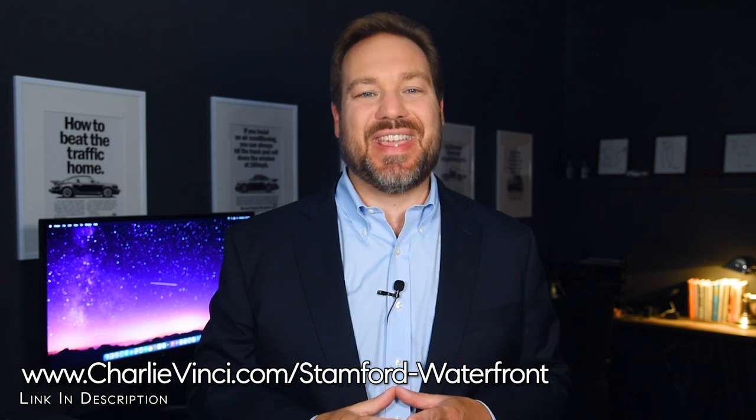Hi, if you're new to the channel, my name's Charlie Vinci, and I'm a Stamford realtor. My team and I have put together a Stamford waterfront market report that includes active, pending, and sold waterfront property in Stamford. You can find it by going to the link on the screen.